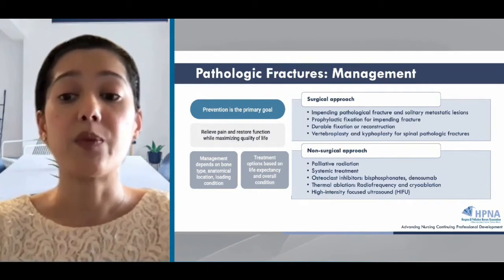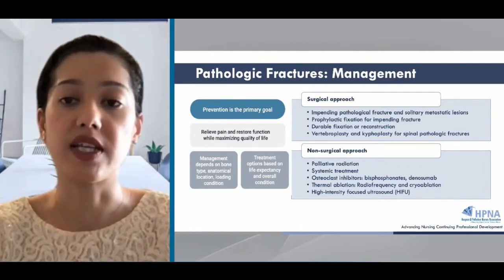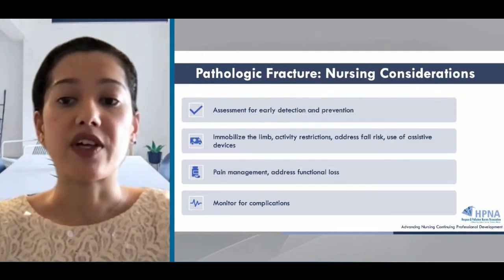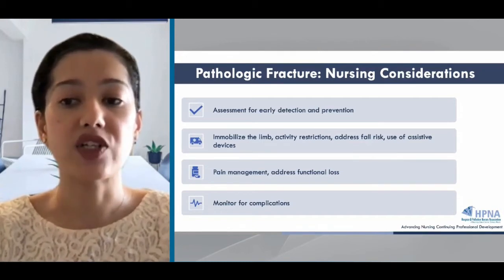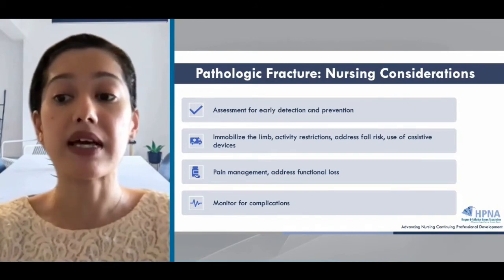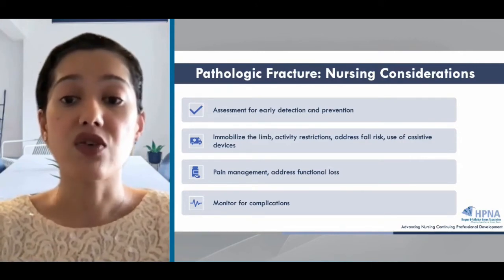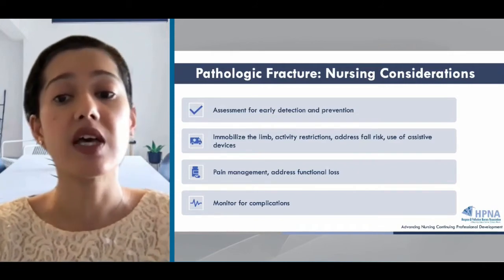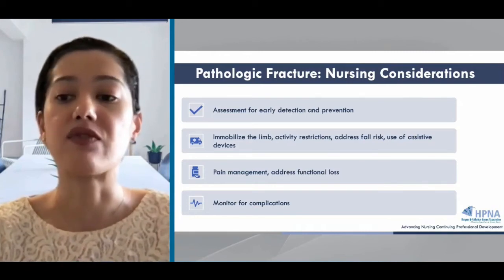Rehabilitation can really help by obtaining assistive devices or bracing so patients can maintain their function and independence. The palliative nurse's role in patients at risk for pathologic fracture is to provide education and interventions for prevention and early detection. Once pathologic fracture is identified, we can advise on activity restrictions, including immobilizing the limb, interventions to reduce fall risk, and encourage the use of an assistive device. It's important to help our patients cope with potential functional losses encountered after a pathological fracture, and managing pain is a key palliative nursing intervention.